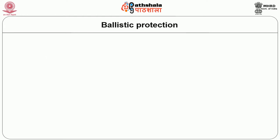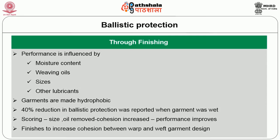The next important functional finish is ballistic protection. Ballistic protection through finishing is mainly influenced by moisture content, weaving oils, sizes, and other lubricants. If the garments are made hydrophobic, a 40% reduction in ballistic properties was reported when it is hydrophilic. The finishes mainly concentrate on the cohesion between the warp and weft garments for ballistics so that it increases the ballistic protection.